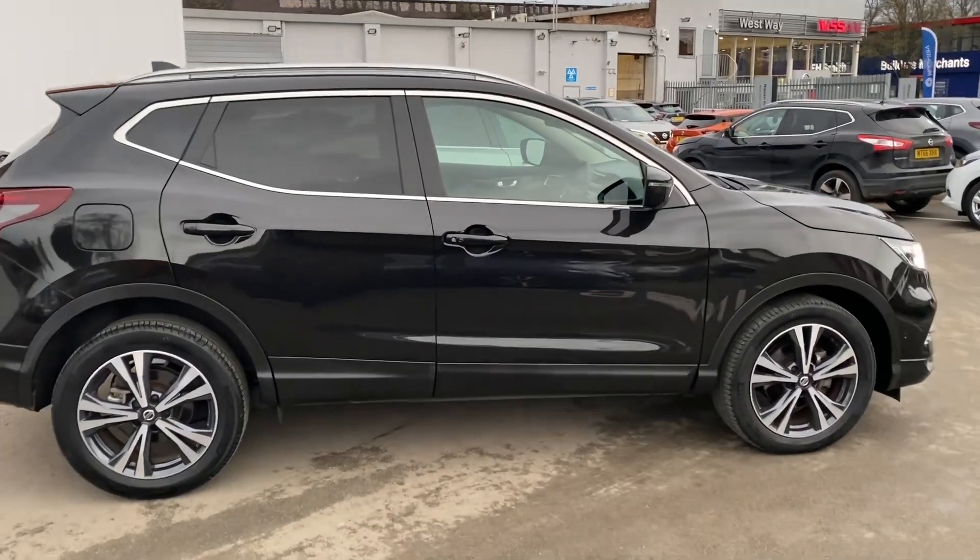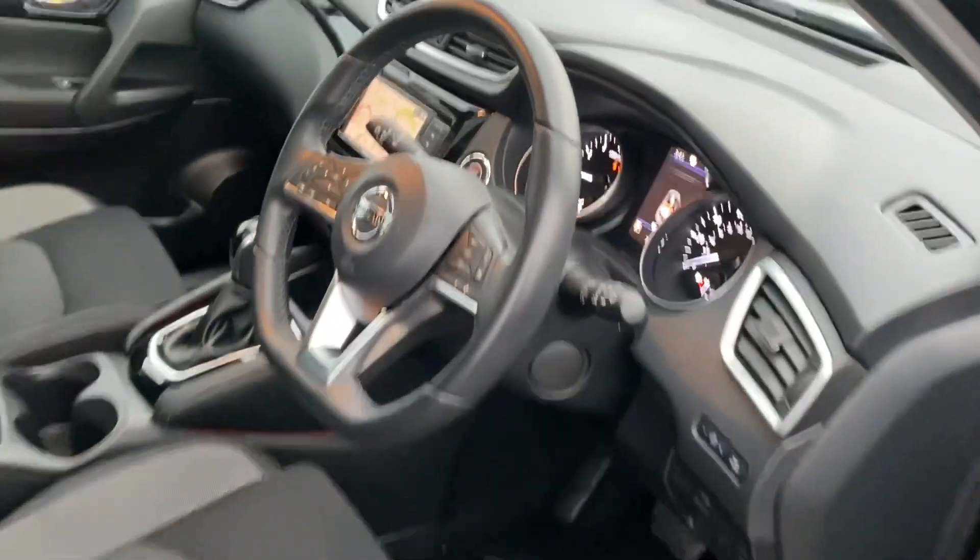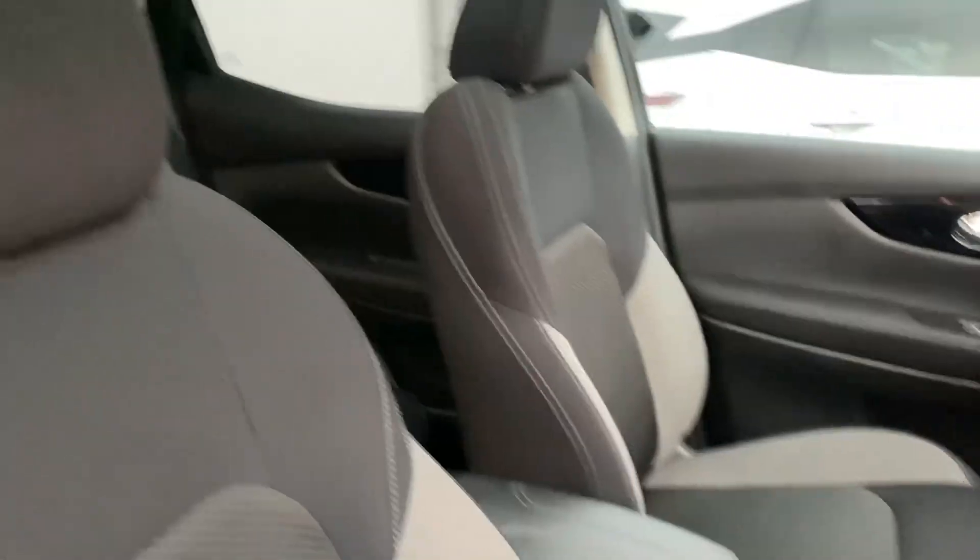Thank you for your interest in this Nissan Intelligent Choice Manufacturer Approved Used Vehicle. Nissan Approved Used Vehicles come with a host of additional benefits for your complete peace of mind.